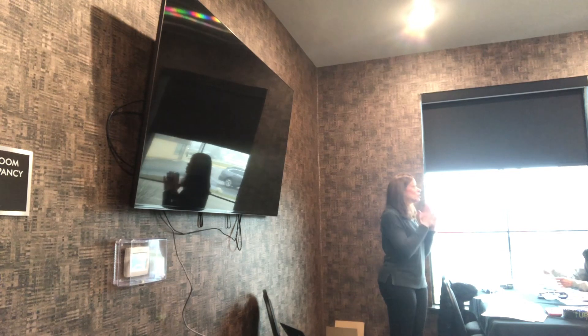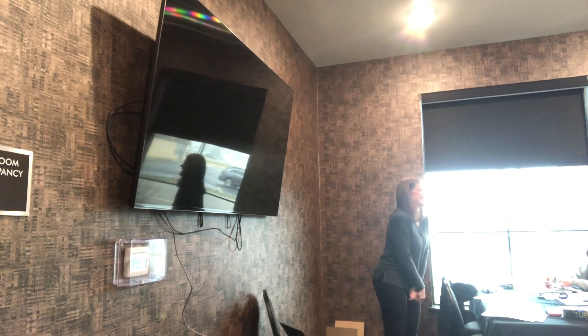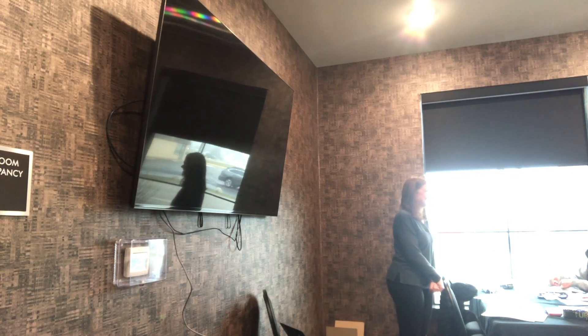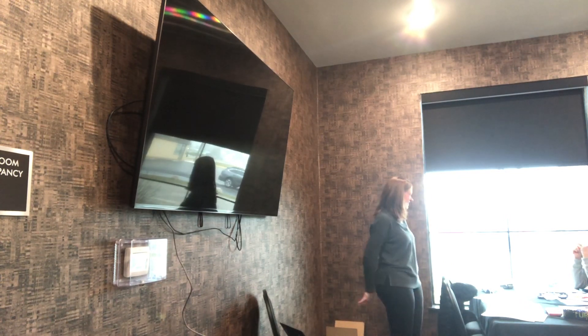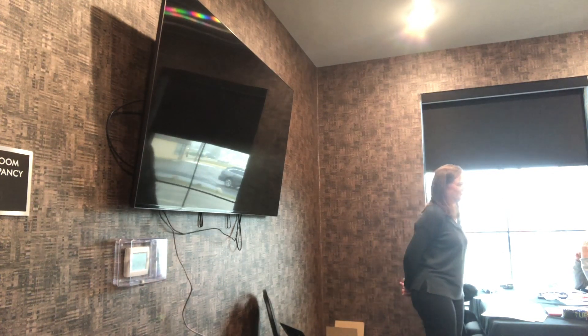You don't need any visas or anything — just your valid passport is all you'll need. For excursions, we have the app — go ahead and look at it.